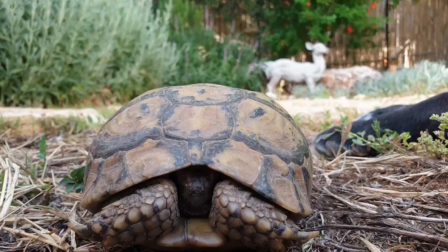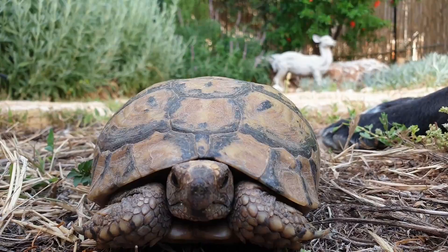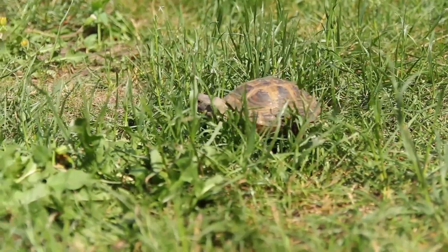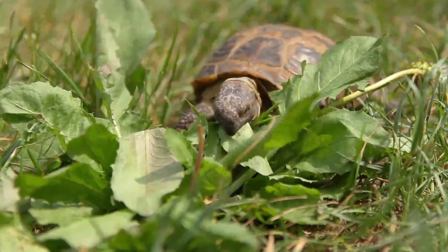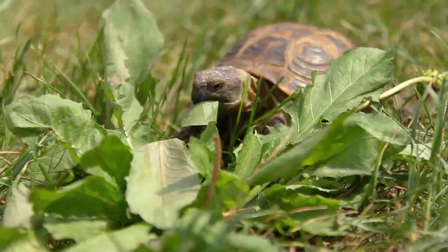I'm so glad this group of professionals was able to help out this poor tortoise. He wouldn't have made it very long without his shell. Now he has a brand new one along with a new fancy design. These men should be commended for their actions. They plan on helping out many other animals through their Animal Avengers group as well, so they aren't done making a difference.